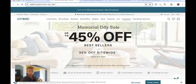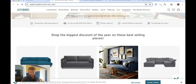Let's take a look. Here is their Memorial Day sale page. You see here 45% off and then 35% off sitewide — meaning you're going to save 35% to 45% off their regular prices, which is ridiculous.